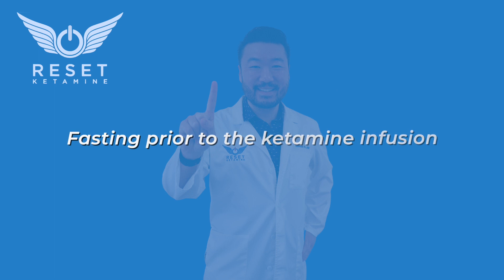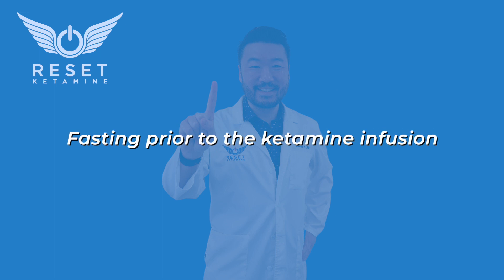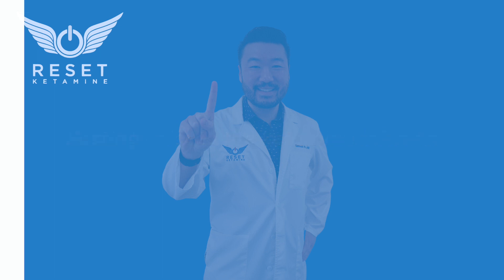Now let's consider some options I personally suggest for our patients. Number one is fasting prior to the ketamine infusion. This is really important because an empty stomach means you're less likely to develop nausea. Also, ketamine can potentially relax the esophageal sphincter, allowing food contents to move from the stomach into the throat, causing aspiration — so it's really crucial to fast prior to the ketamine infusion.